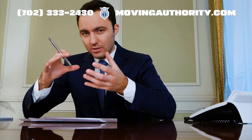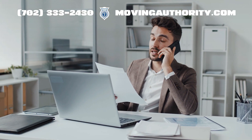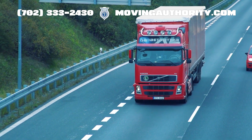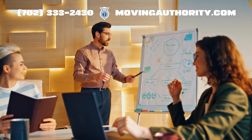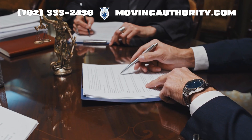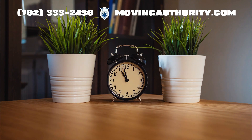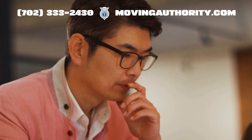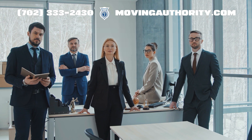Many ask if the MCS-150 is a one-off task. Remember, it's not just for record-keeping, but also impacts your safety scores and public image. To keep your MCS-150 current, regularly review your information, maintain records of changes, and set reminders for your update month. For any doubts, professional services like Moving Authority can help streamline the process.